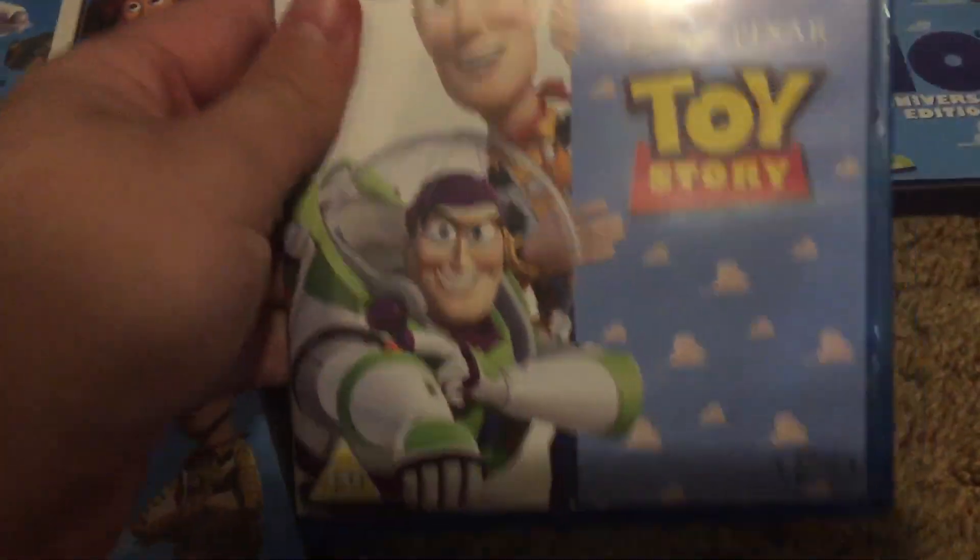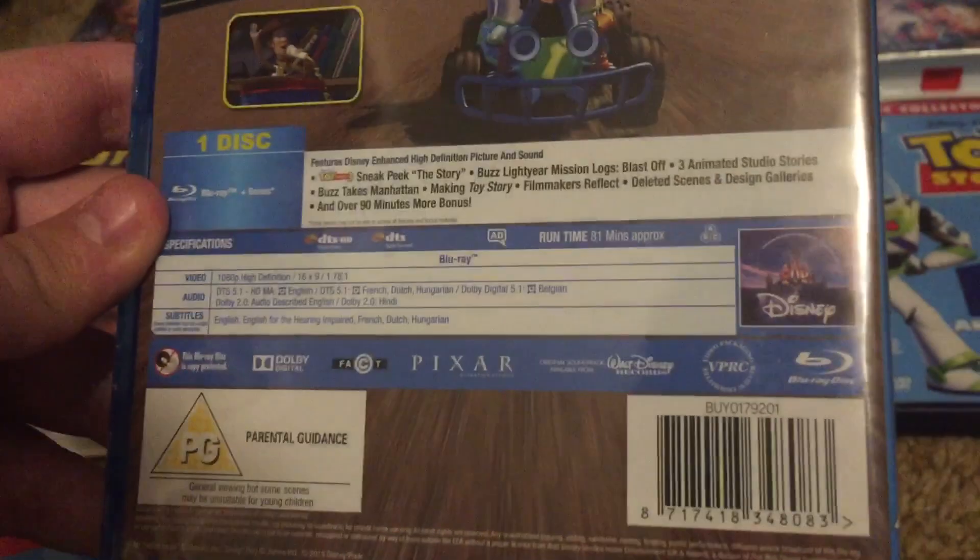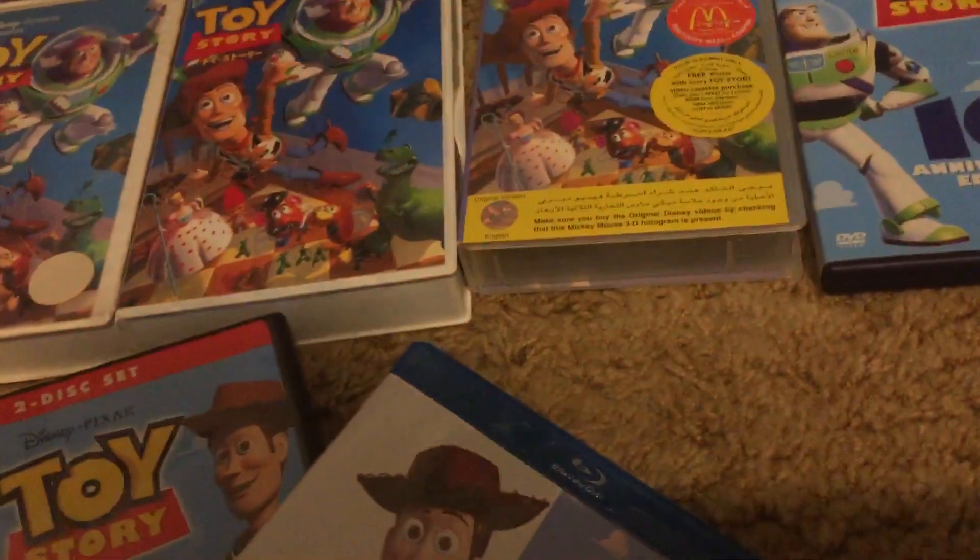The American DVD. Lastly, the Blu-ray, which also comes in the 1 through 3 set. Languages are English, English for the hearing impaired, French, Dutch, and Hungarian. Disc is region free.